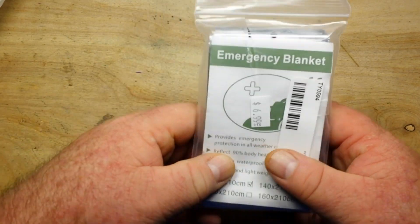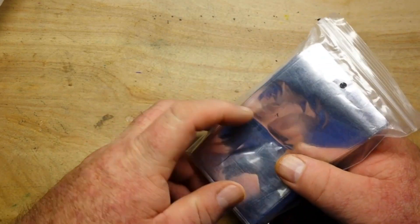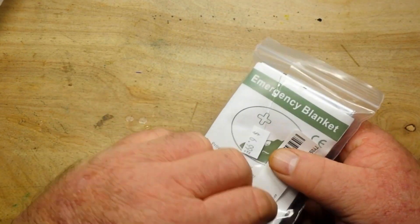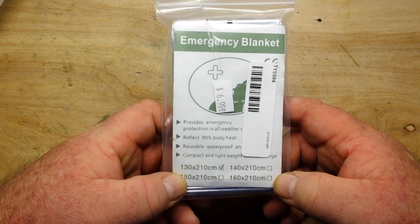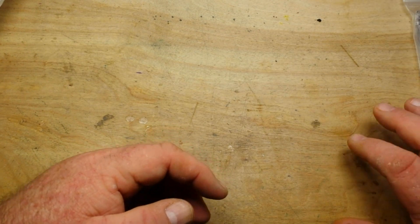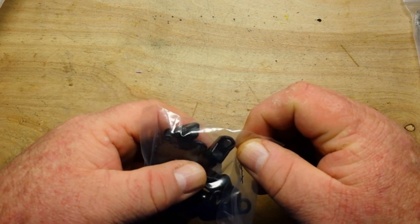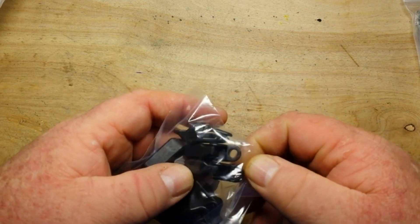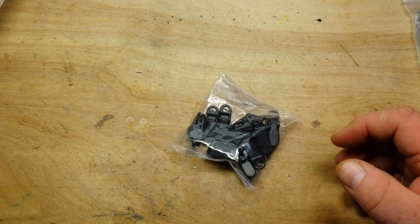Item number one from the $20 GigaParts mystery bag: an emergency blanket, just a mylar blanket. Okay, really — it's not kind of what I was expecting. Next there are apparently some kind of clippy clips.